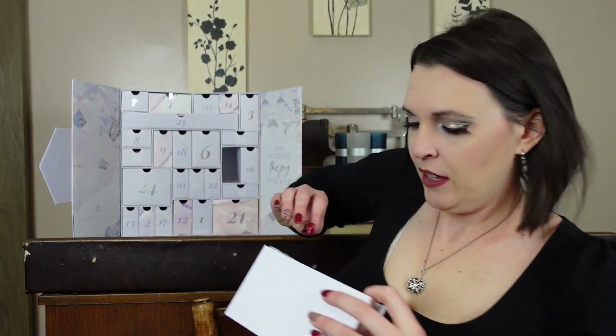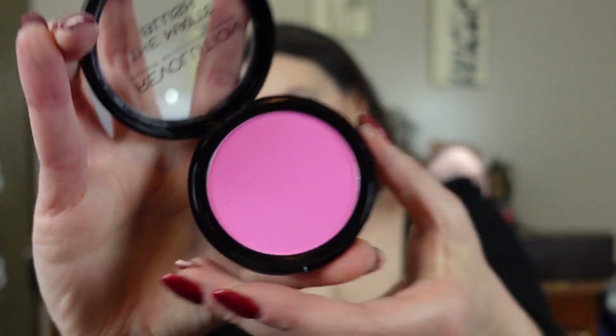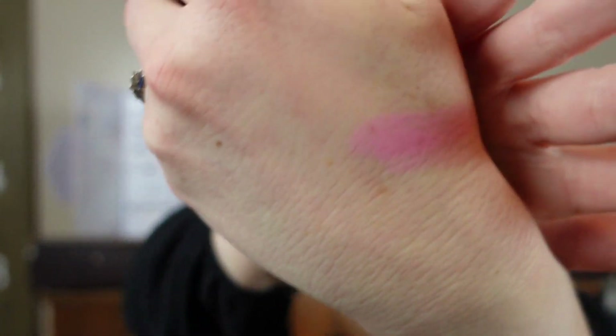On to day number five — whoa, that is a shade. That is an intensely bright pink blush from Revolution. Revolution might be in every single advent calendar; it doesn't matter what the calendar is, it seems to have Revolution in it and they have like 17 themselves. It's bubblegum pink blush. I tend to go more on the orange side for my blush, but I'm going to start a series trying new makeup looks, so I'll keep this in case I need 80s blush.